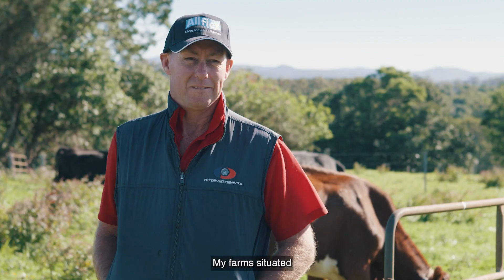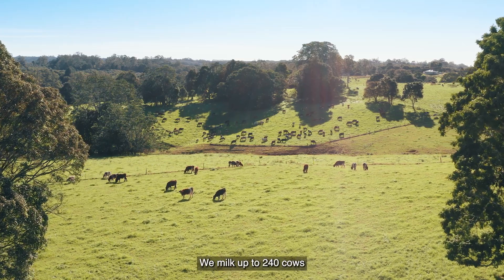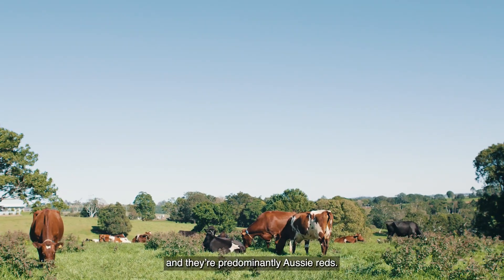I'm Warren Golliher. My farm's situated in northern New South Wales at Clunes. We have 350 acres of grass, we milk up to 240 cows and they're predominantly Aussie reds.